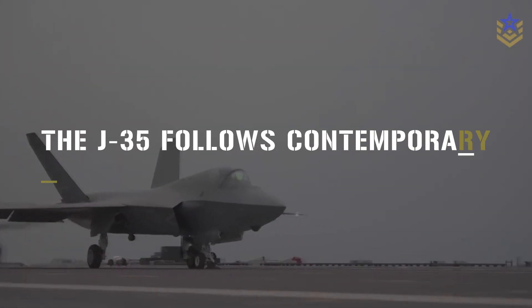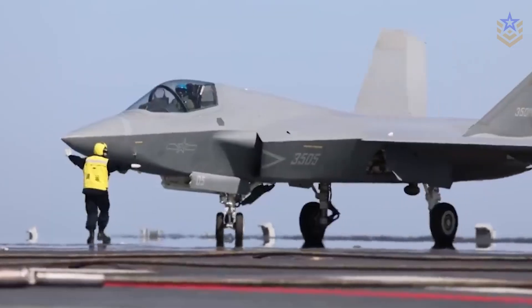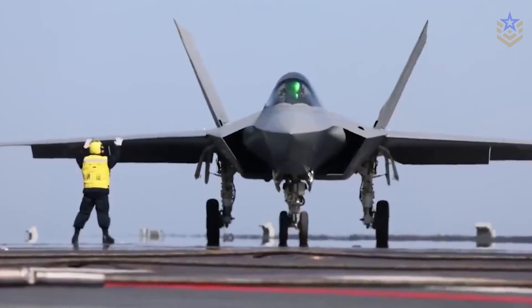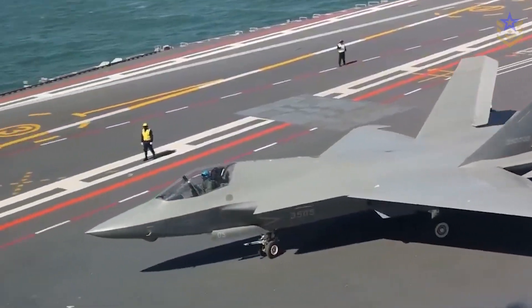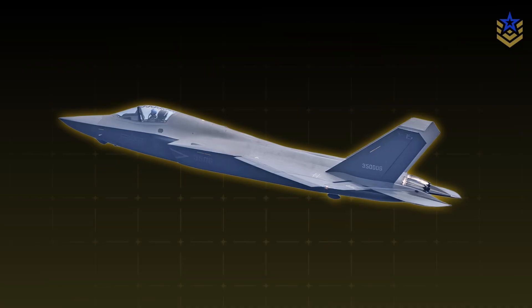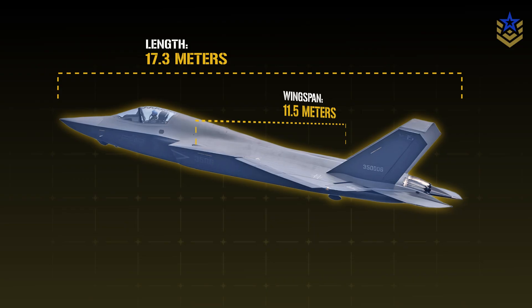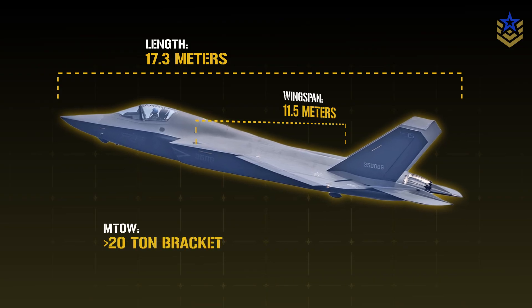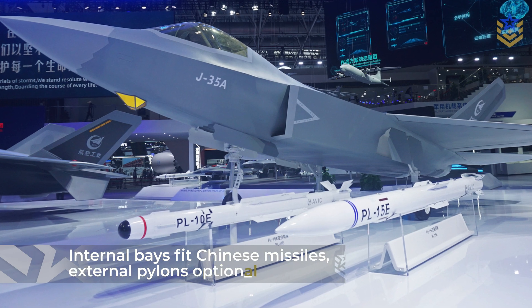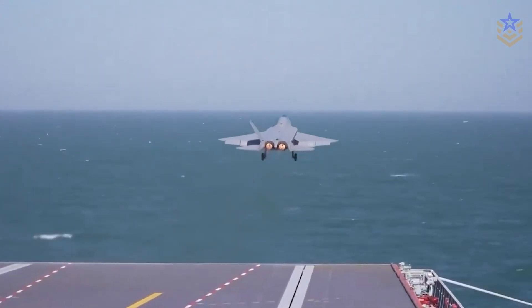The J-35 follows contemporary low-observable practice. Diverterless inlets reduce radar returns and parts count. Serpentine ducts help hide the engine face. Panel lines and bay doors show deliberate edge alignment. Primary weapons ride internally during the opening phase of a mission. Public figures remain reported rather than official, but consistent open sources place the length around 17.3 meters and the wingspan near 11.5 meters, situating the jet in a medium class between heavyweight twins and compact single-engine stealth designs. Maximum takeoff weight is reported in the high 20-ton bracket, with internal bays sized for current Chinese air-to-air weapons and provision for external pylons once survivability demands ease.